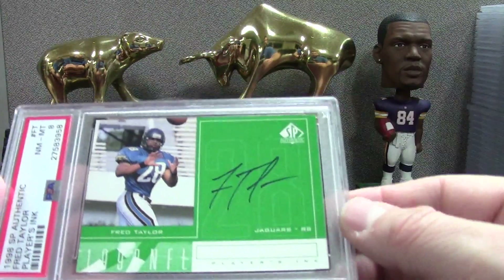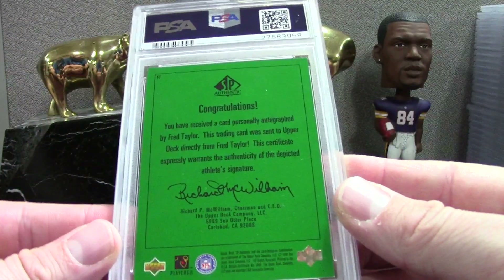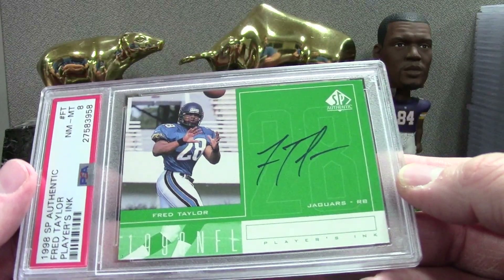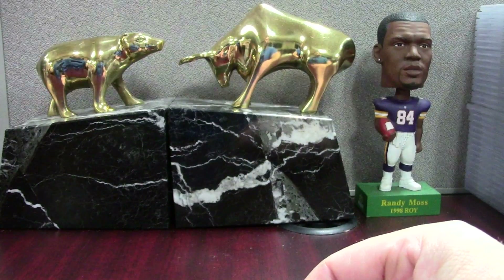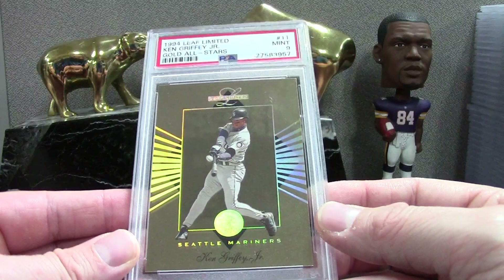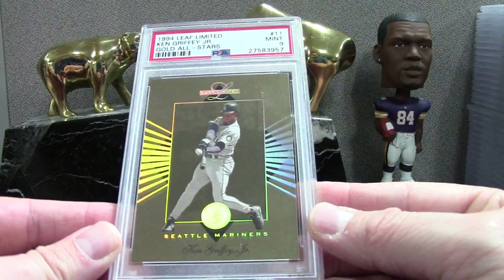Fred Taylor — this is an SP Authentic on-card auto. I've been buying these up for like seven bucks a piece. Here's a PSA 8 — it's got green borders, you often see the Mosses in this too. I do have some Moss 9s but I don't think I have a 10. Fred Taylor 8 — neat-looking card. Here's a Leaf Limited Gold All-Stars from '94 Griffey — out of 10,000. There's a ton of Griffeys in this order. Mint 9 on that.